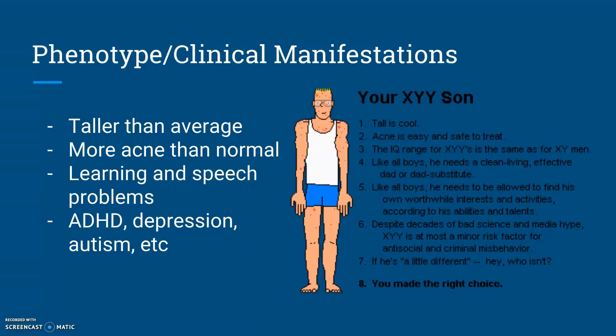The main phenotypic differences compared to a male with a healthy pair of sex chromosomes is that those with XYY are usually taller than average and usually have a decent amount of acne. They can also have a larger head, large teeth, scoliosis — which is the curvature of the spine — and they're sometimes born with learning difficulties and may have speech problems. They're also predisposed to mental disabilities like attention deficit hyperactive disorder, autism spectrum disorder, anxiety, depression, and things like that. Also note how the last point on the graphic to the right says 'you made the right choice' — we'll touch more on this soon.